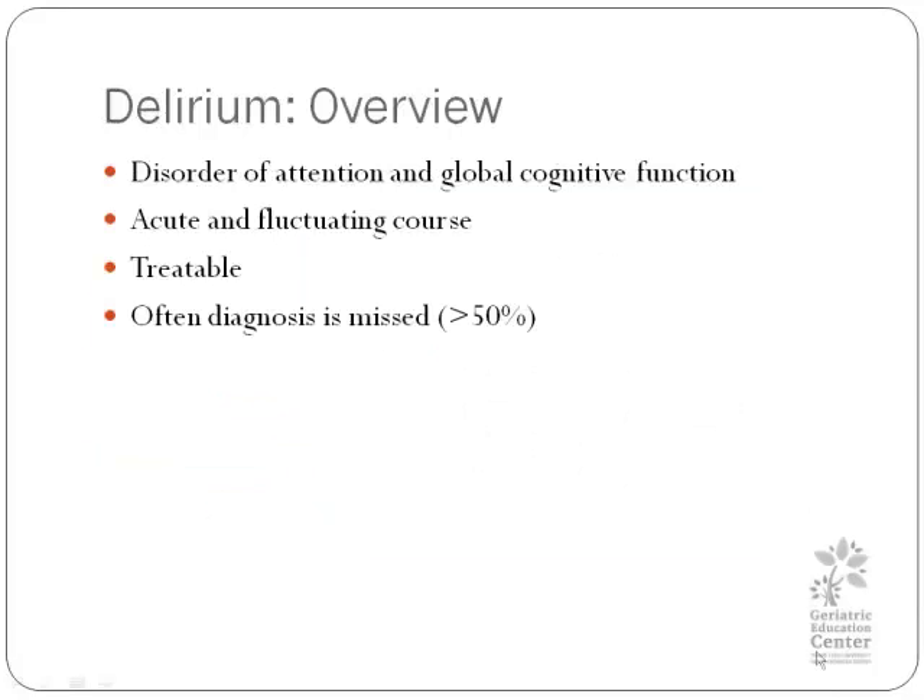Let's cover delirium. This is a disorder of attention and global cognitive function. It is acute and it fluctuates in course. It is often treatable and often missed — half of all cases in hospitals are never diagnosed, yet we have patients suffering from delirium. So if you put that in an acute care context, we are missing those. You need to look for it and treat it. It's effective to make a diagnosis of delirium, stop a medication, and make them better. Remember, it's great to review prescribed treatments, and sometimes during your assessment you may discover that stopping a medication makes a difference.